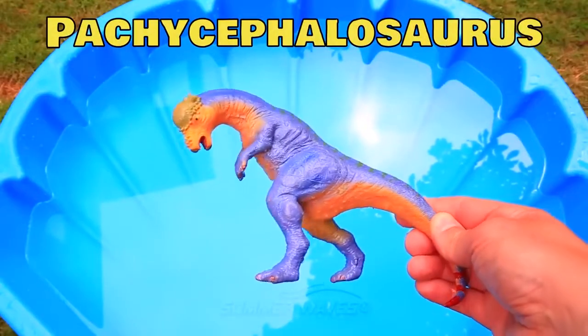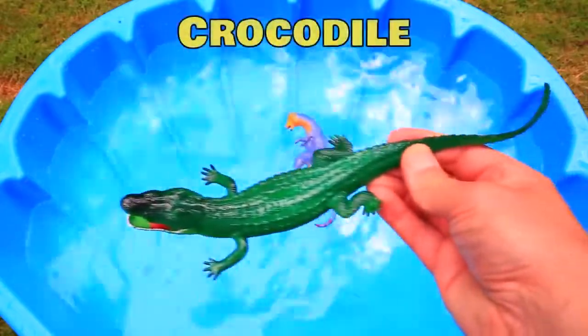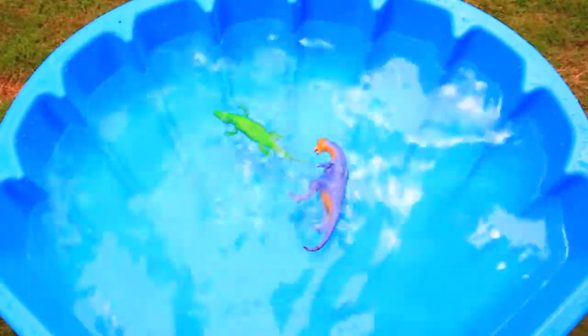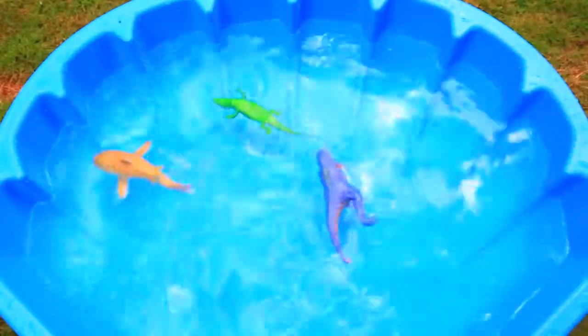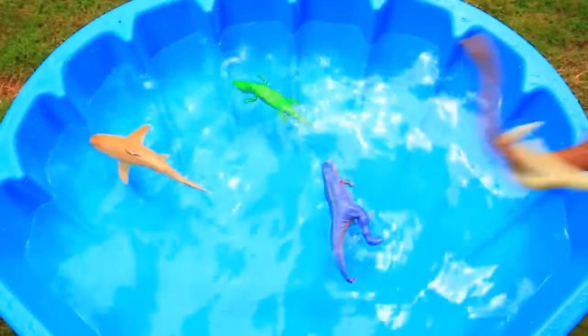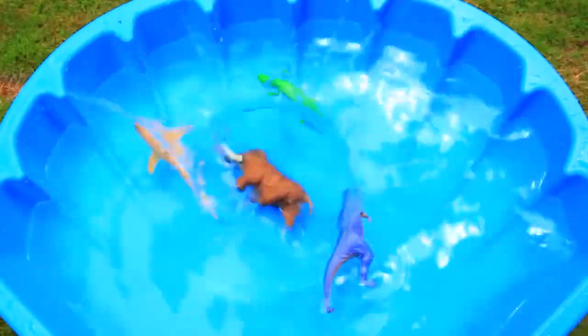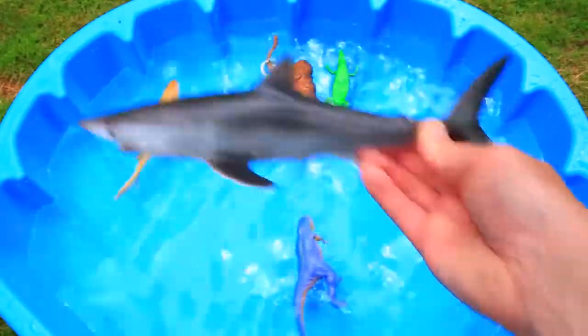Blue Pachycephalosaurus. Green Crocodile. Yellow Lemon Shark. Brown Wooly Mammoth. Gray Mako Shark.